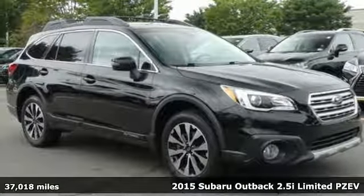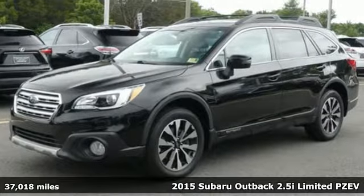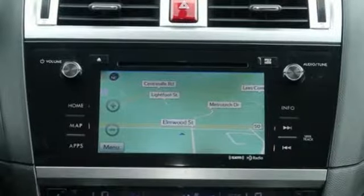It's a 2015 Subaru Outback. To start, you get an impressive 2.5-liter Subaru Boxer engine under the hood. It provides a well-balanced ride and fuel-efficient drive.